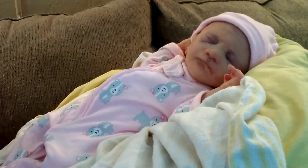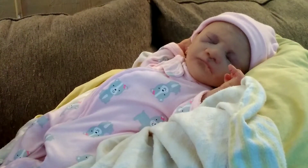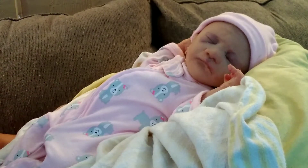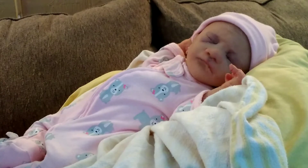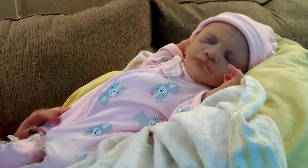Hi guys, welcome back to my channel. I'm here with Maya, my silicone baby doll, and I'm going to change her into a dress.